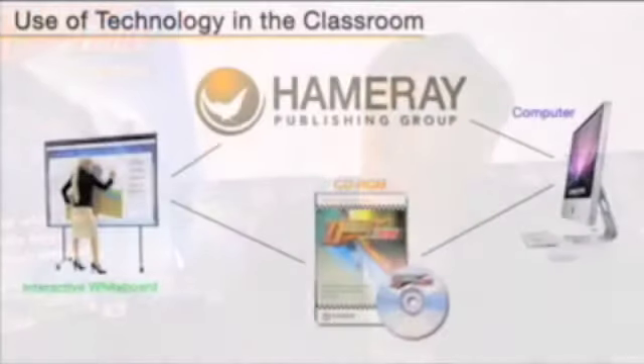Technology can be tremendously helpful, and there's such a range of things being developed that we can use in our classrooms — and also the things that go with technology.